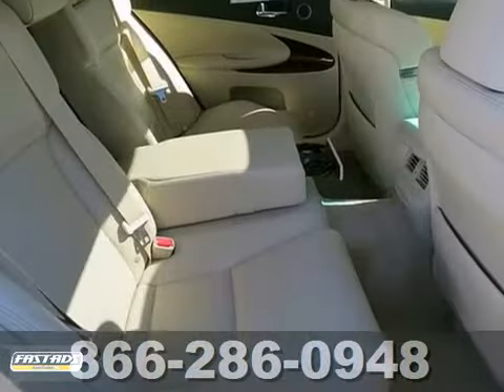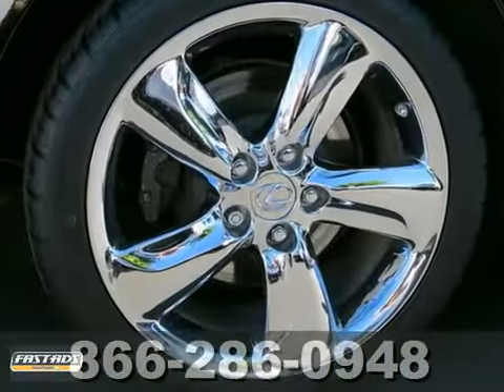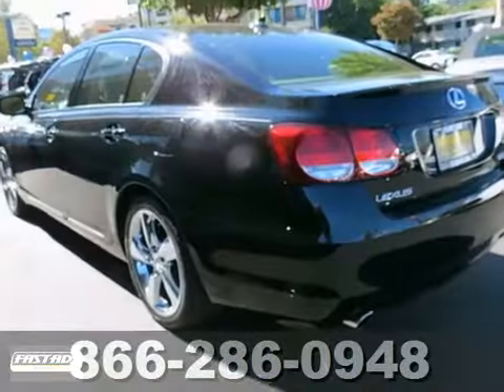Add to that Bluetooth wireless, premium wheels and a backup camera and you have an attractive Lexus looking for a new home. Come take a look.